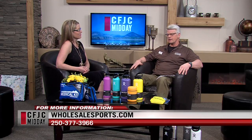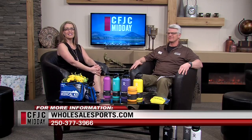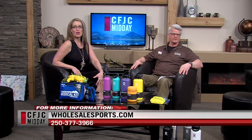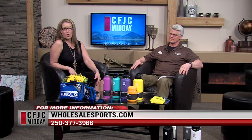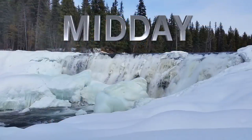That also makes you a really good husband, Rob. Thank you for being here today. Thank you for having me — always a pleasure to be on the show. All kinds of fun things to check out at WholesaleSports.com, with the phone number on the screen as well. We're back after a quick break — stay with us.